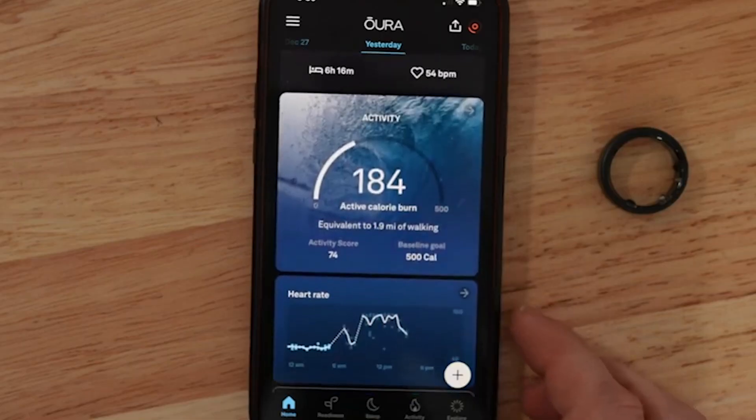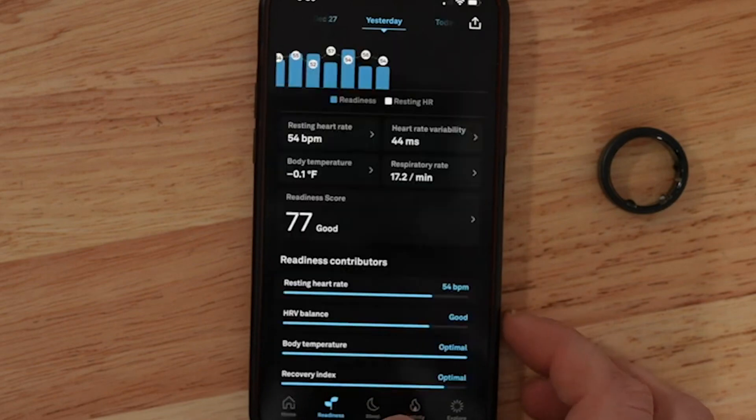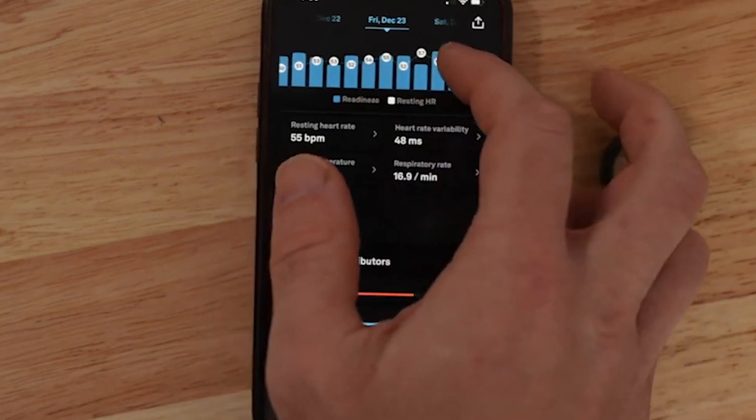Another measure that users find useful is respiration, but except for a coarse estimate while at rest, respiration signal is almost entirely missing from consumer devices.